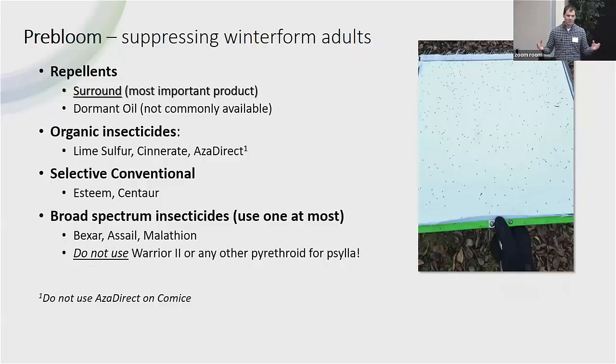When we talk about insecticides, I'm going to separate this into two parts of the season: pre-bloom and post-bloom. In pre-bloom, we're looking at suppressing adults. We have a few different options: repellents, organic products, selective conventional products that don't disrupt natural enemies, and broad-spectrum insecticides. We've tested all of these over the years. Everything on the list is in some way effective against Paracilla, other than the last one — Warrior, or Lambda-cy — which is not effective against Paracilla, and we still see it used a lot.